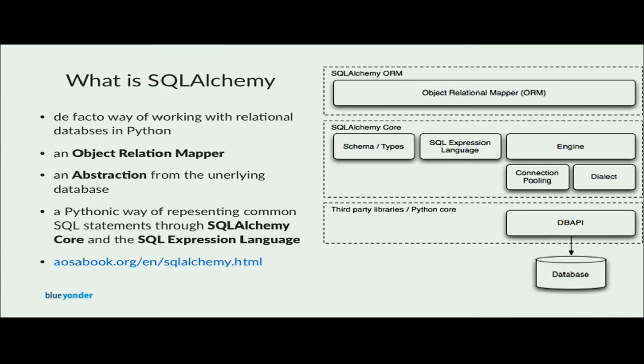SQLAlchemy is the de facto way of working with relational databases in Python. It's a Pythonic way to represent common SQL statements through SQLAlchemy core and the expression language. The diagram on the right side is the famous pancake diagram which shows the different layers of SQLAlchemy. On the bottom there is always a DBAPI compatible interface for a specific database. The Python database API is specified in PEP 249 and defines a common set of operations to work with different databases. It provides an abstraction layer to different databases through different driver implementations.